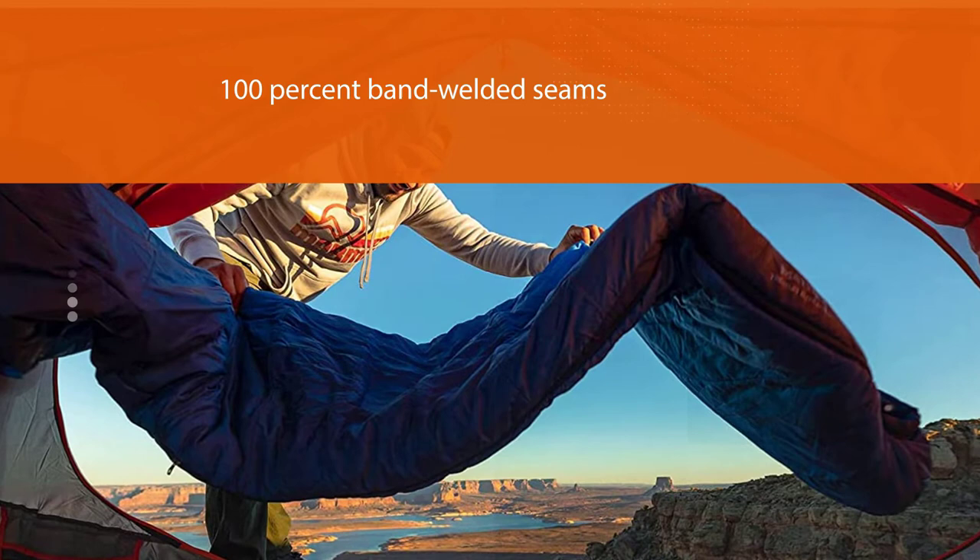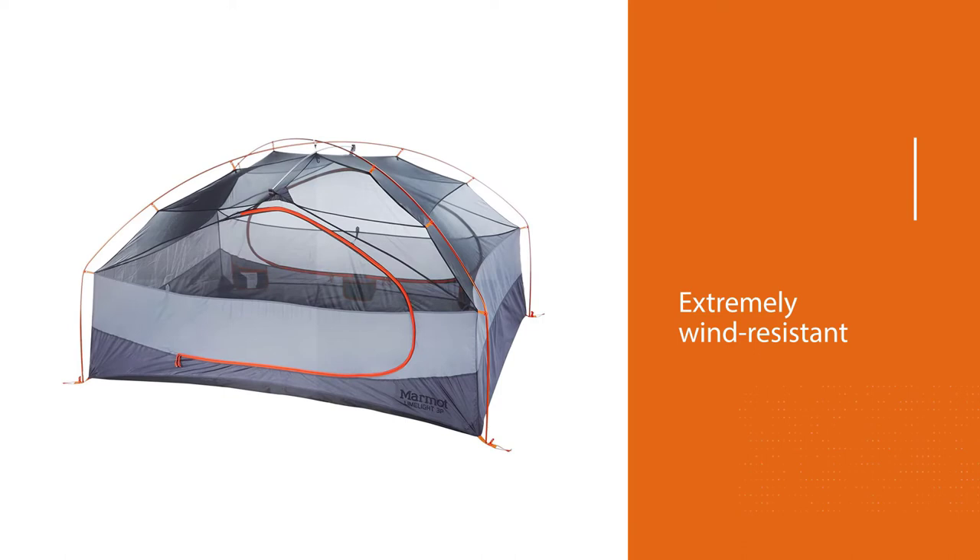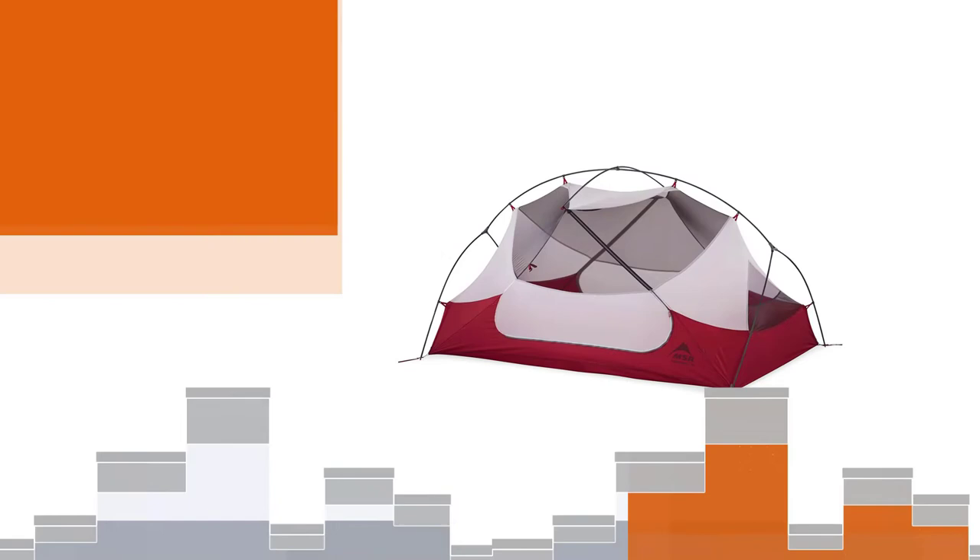The completely water-resistant tent includes 100% band-welded seams and a raised floor tray for additional water protection. It is UV resistant and extremely wind resistant to hold up during all types of conditions.